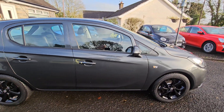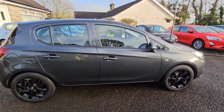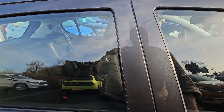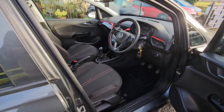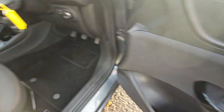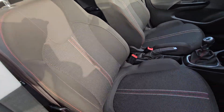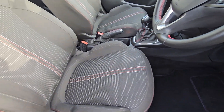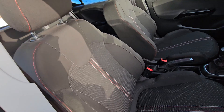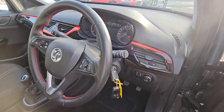Nice spec in this car, and being the 1.4 SRI trim, you get the sport seats on the inside. We've got electric front windows, electric door mirrors, sports seats with the contrast red and white stitching down the centre, the red stitching around the side of the seats — all a nice touch. Leather-bound steering wheel with the red stitching as well.